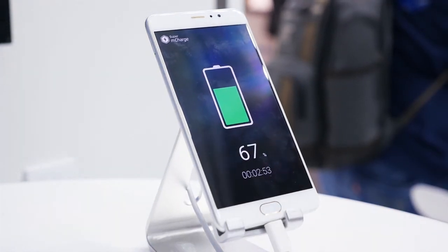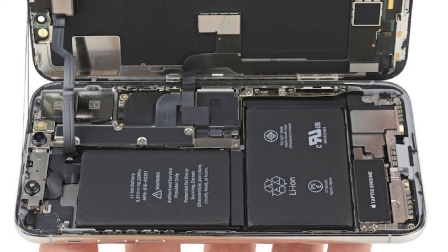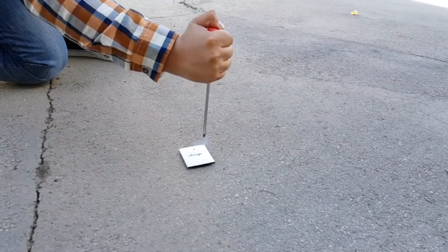Instead of increasing battery capacity, the industry is more focused on making components more efficient. This year Apple put two batteries in their phone to utilize space more smartly. 2018 might bring some more experiments with the battery.